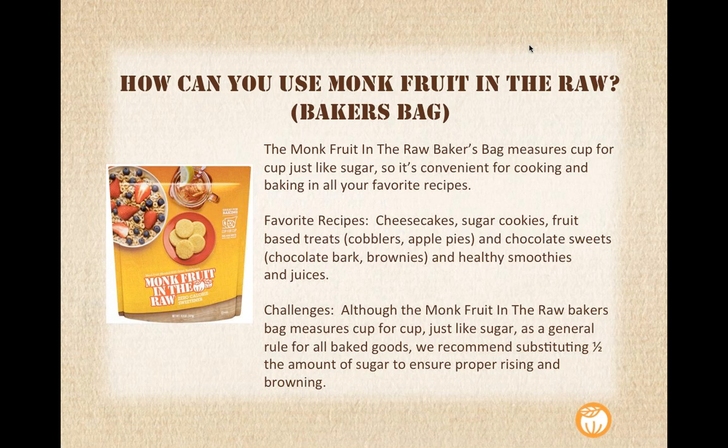A few moms are wondering: if In the Raw isn't carried in their local store, what's the best way to get it there? Definitely talk to your store manager. First check our website — we have updated store locator data based on sales, so it should be fairly accurate as to where each product is located near you. You can also contact us and let us know if there's a gap in your location — we can get our sales team on that. We're also available online on Amazon.com as well as our InTheRaw store.